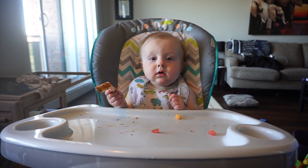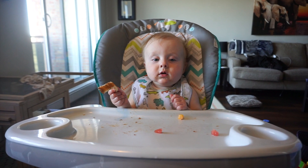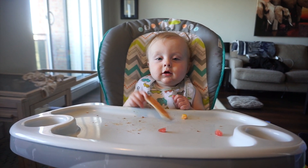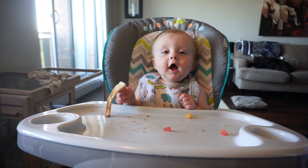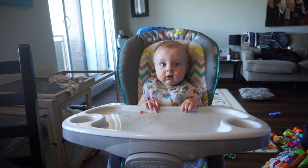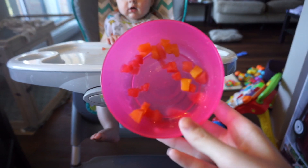Someone isn't feeling his toast this morning. We only ate about two pieces of our toast and about half of our fruit.